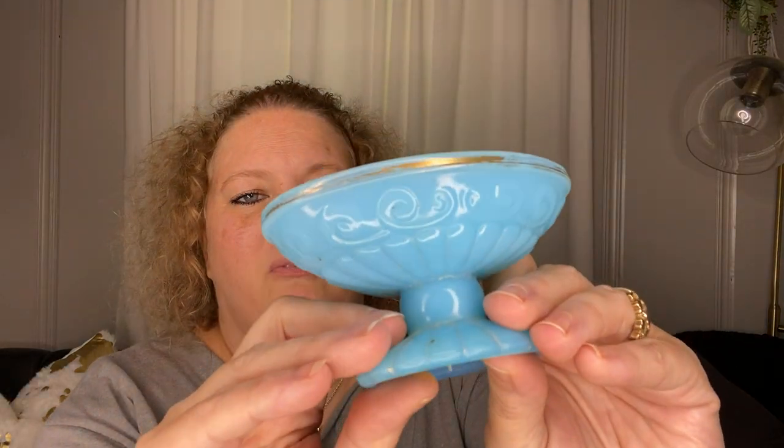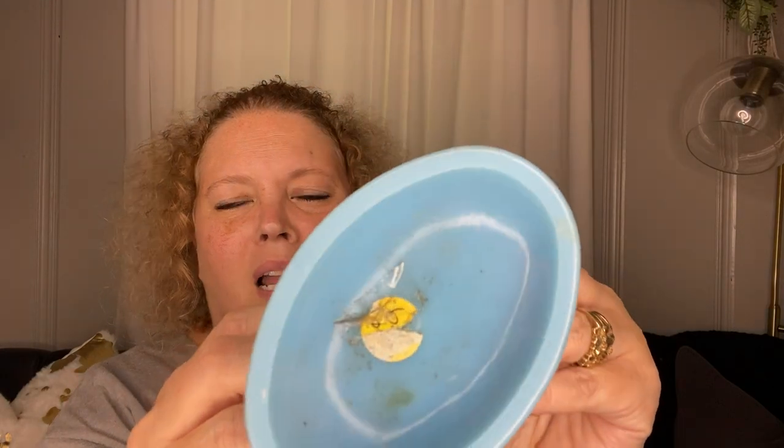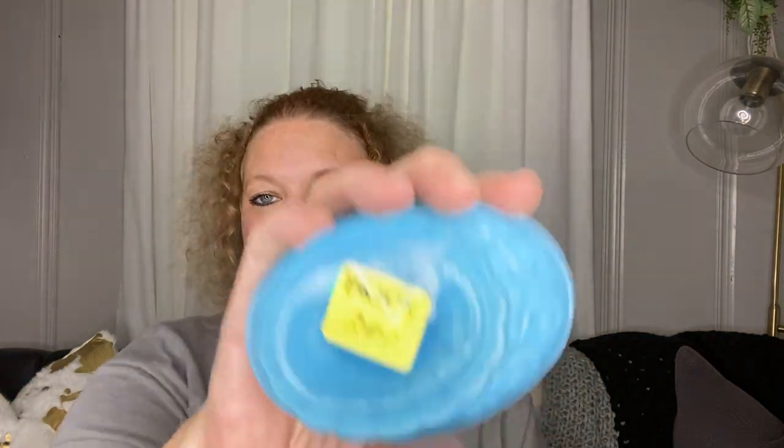Here's another piece I picked up. It's kind of milky, like blue milk glass maybe. It was $2, with a lot of wear on the gold. I'm liable to just knock the gold off with a sponge since you can hardly see it anyway. So I picked that up.